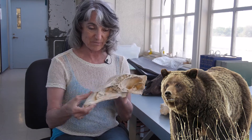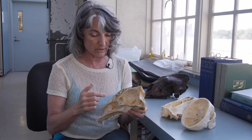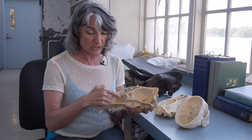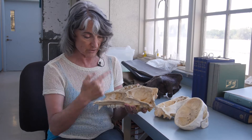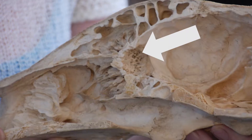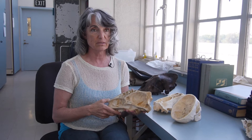And this is a grizzly. The cool thing about the cribriform plate is it's a very close imprint of all the olfactory neurons that originate here in the snout, or in our nose, and cross over into the brain. You see these holes? That's where the olfactory nerves come through. So it really is an imprint of the soft tissue.